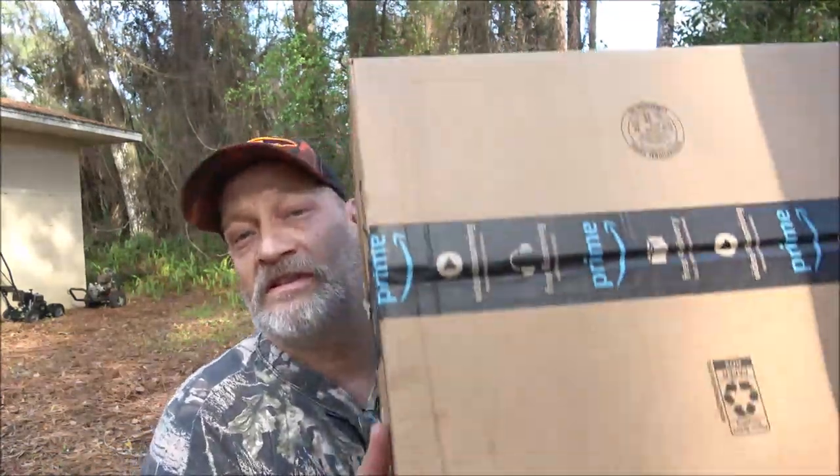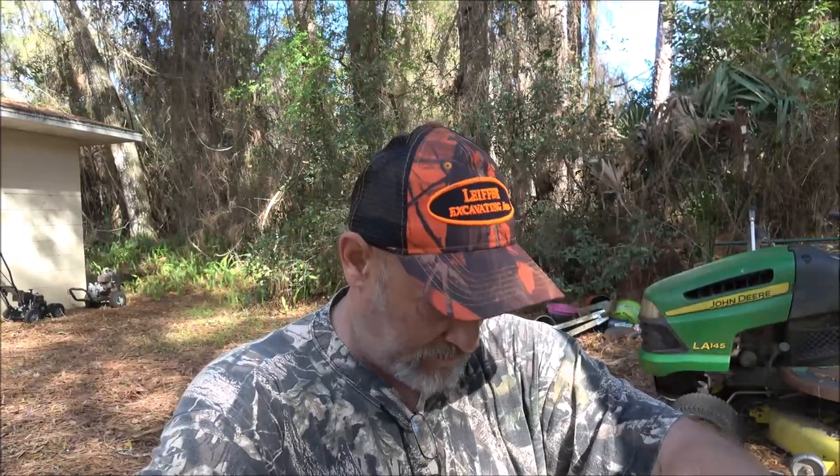Hey everyone, Shave Bearer 1000 here. Today I've got my new tent hammock here in the box and we're going to open this up and check it out. Hopefully it's what I've been wanting. We'll have to see. So let's get the box open, let's check it out.